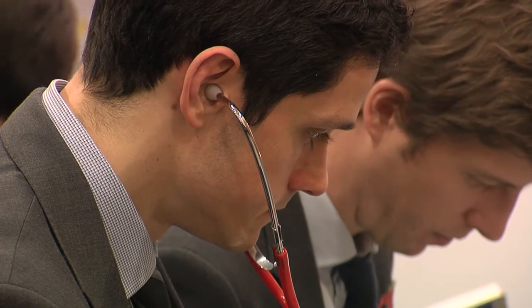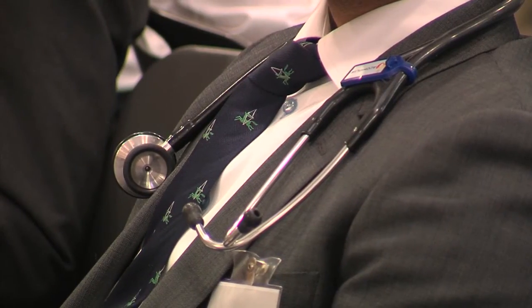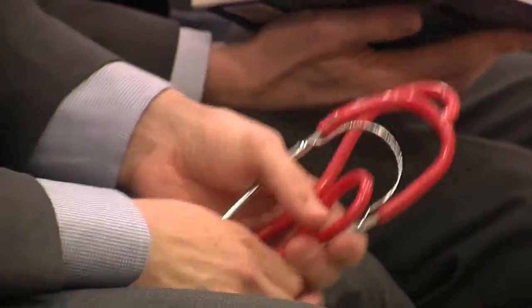If you are attending an OSCE, you may wish to have your stethoscope with you. It's not essential, as there will be one in the station where it is required. However, most candidates like to use their own. Pens and pencils are provided on the exam floors.